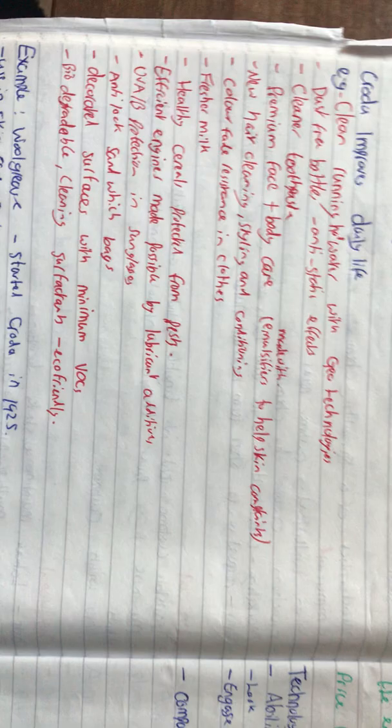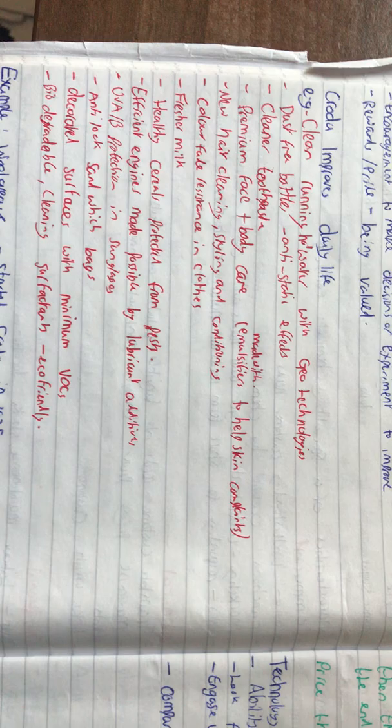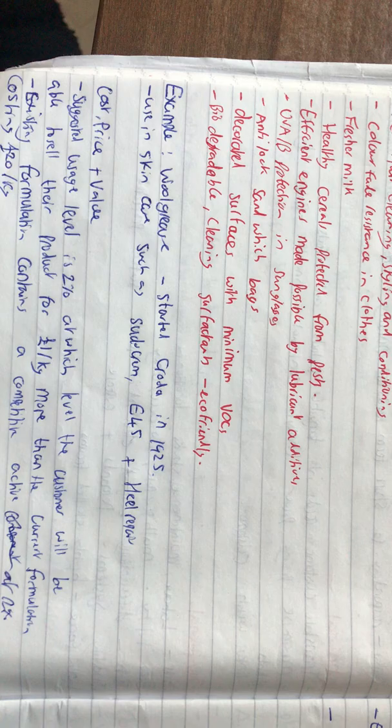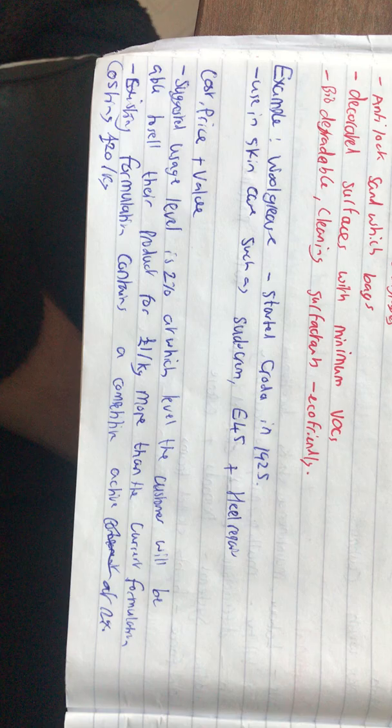Here's a list of Croda products that improve people's lives on a day-to-day basis: a dust-free bottle, cleaner toothpaste, face and body care, fresher milk, and plenty more. A main example is wool grease, which was the foundation of Croda in 1925, and was used in skincare such as E45 cream and heel repair creams.